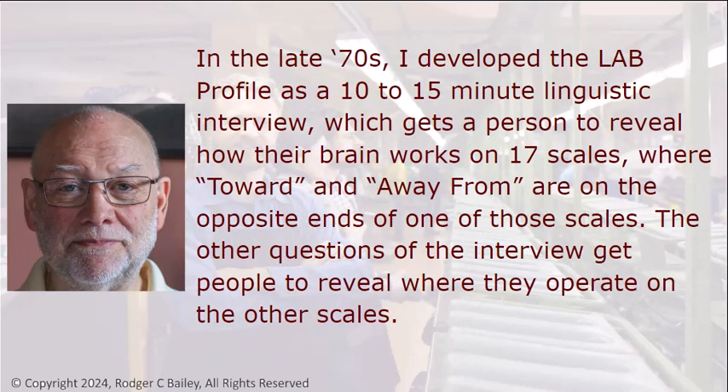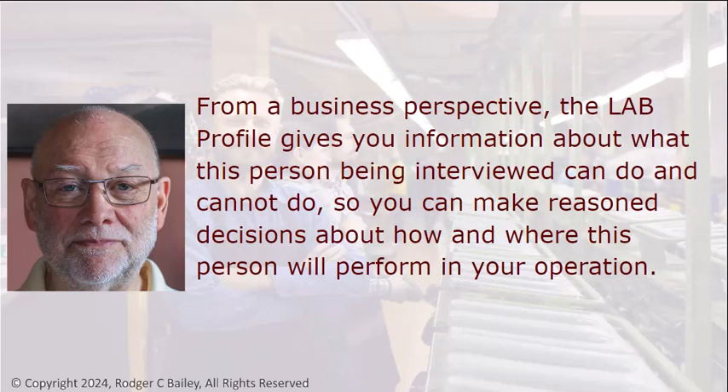In the late 70s, I developed the LAB Profile as a 10 to 15 minute linguistic interview, which gets a person to reveal how their brain works on 17 scales, where Toward and Away From are on the opposite ends of one of those scales. The other questions of the interview get people to reveal how they operate on the other scales. From a business perspective, the LAB Profile gives you information about what this person being interviewed can do and cannot do, so you can make reasoned decisions about how and where this person will perform in your operation.